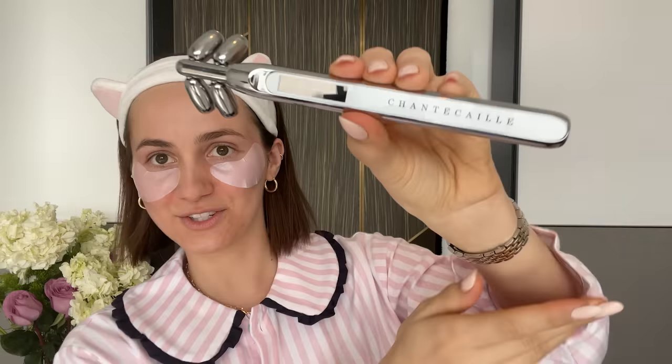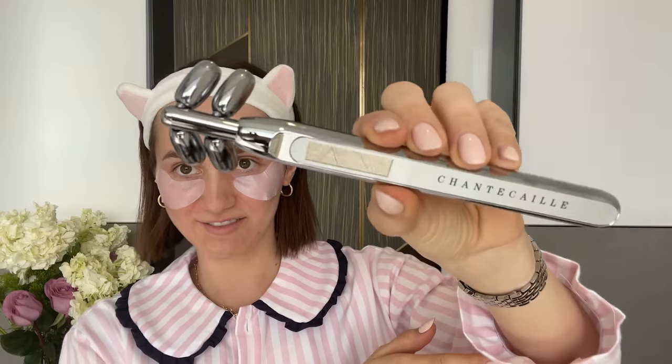My skin is pretty dry so I try and use a lot of moisturizer. I'll go and use some eye masks. I'll use this Chantecaille face roller and I love this one. It's amazing.